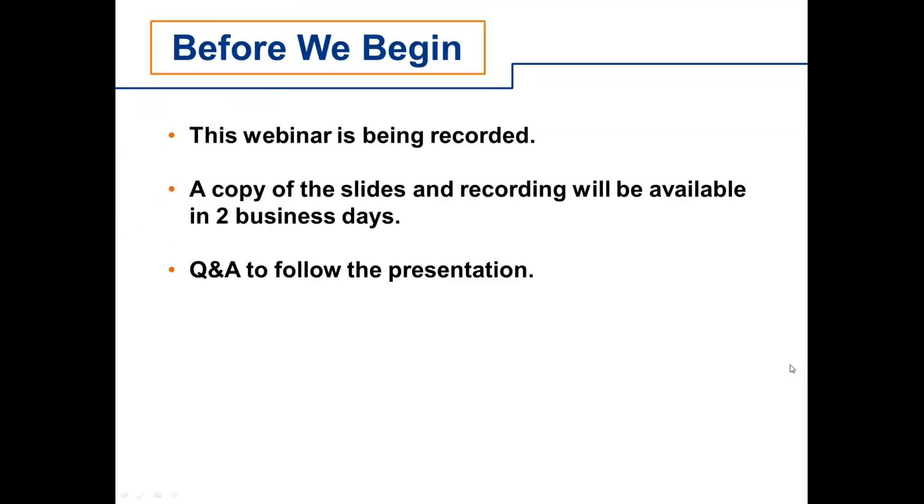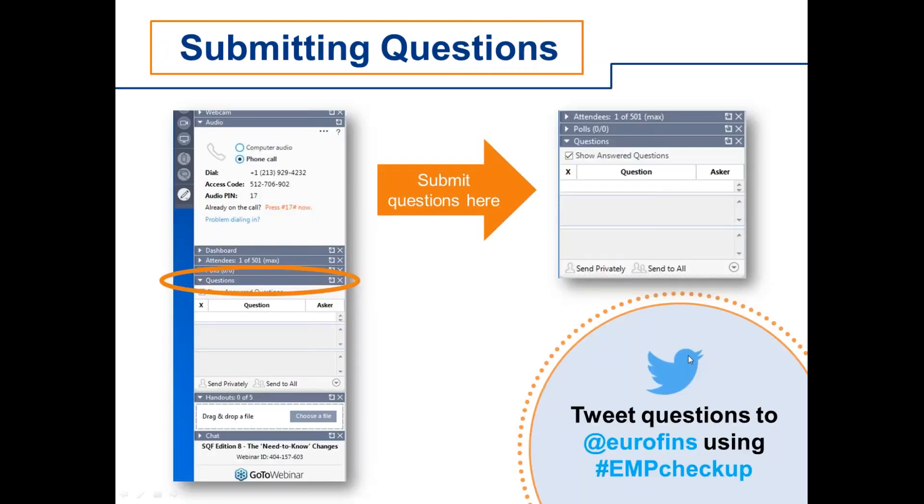Before we get started, a few housekeeping items. The webinar is being recorded; copies of the slides and the recording will be available to everyone who registered and will be sent via email. It will also be online in the Eurofins US.com food resource center. There will be time for Q&A after the presentation. You can ask questions using the question box in your GoToWebinar dashboard or tweet at Eurofins using hashtag EMP checkup.